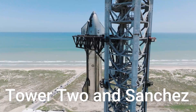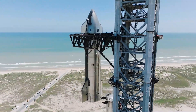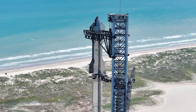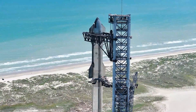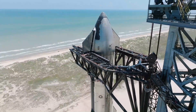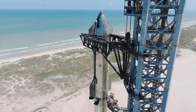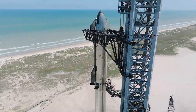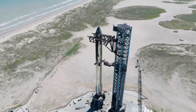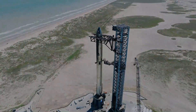SpaceX is assembling Tower 2 at Sanchez, with a section for the top-holding pulleys arriving recently. The purpose and location of Tower 2 remain uncertain, though it may serve as a launch tower, as mentioned by Starbase General Manager Catherine Luters in a previous meeting. SpaceX is also working on the second booster transport stand and ship work stand for the ship bay, with attention set to shift to the third transport stand and work stand once complete.